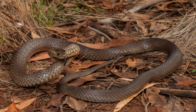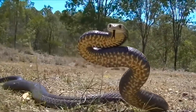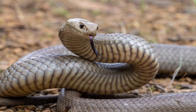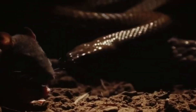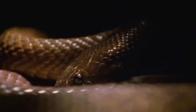The Eastern Brown Snake is a diurnal predator, meaning it's active during the day. It's known for its quick reflexes and impressive agility, making it a successful hunter. Its diet consists primarily of small mammals, such as rodents, which are plentiful around human settlements. However, it also preys on birds, frogs, and even other reptiles. Once it catches its prey, the snake delivers a quick bite, injecting its powerful venom before retreating to allow the venom to immobilize its meal.